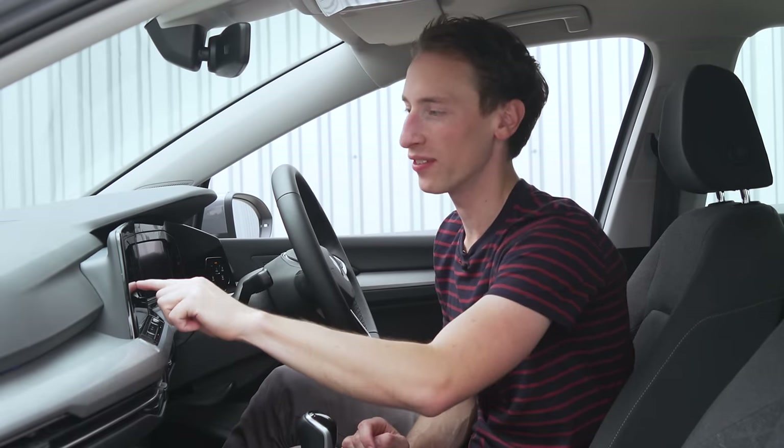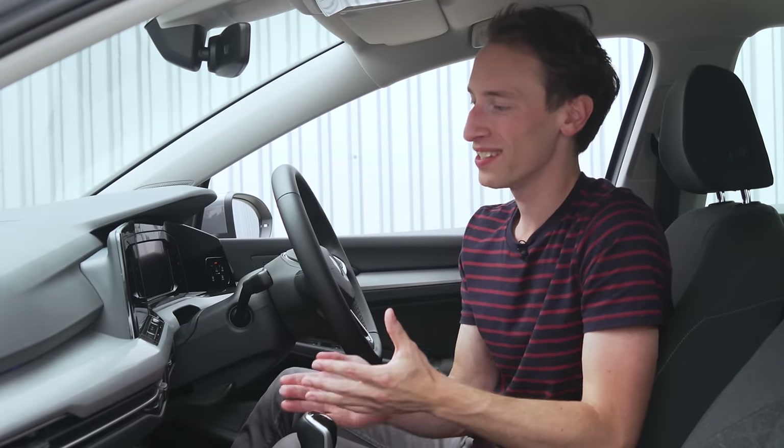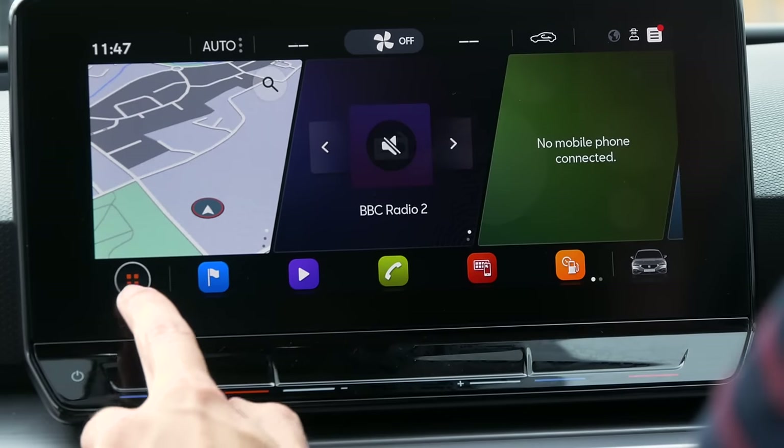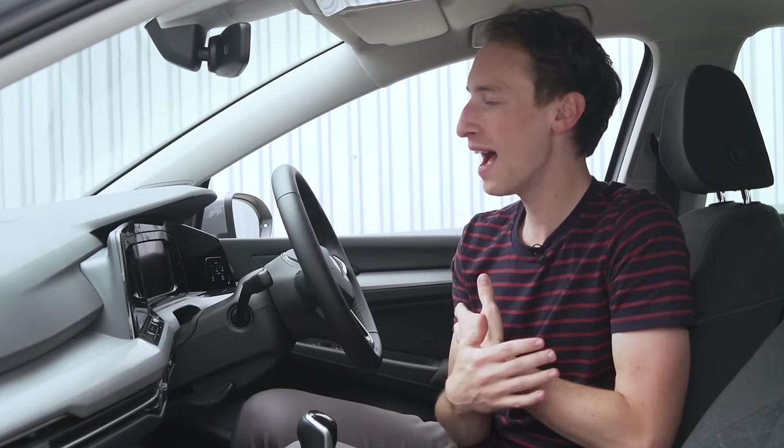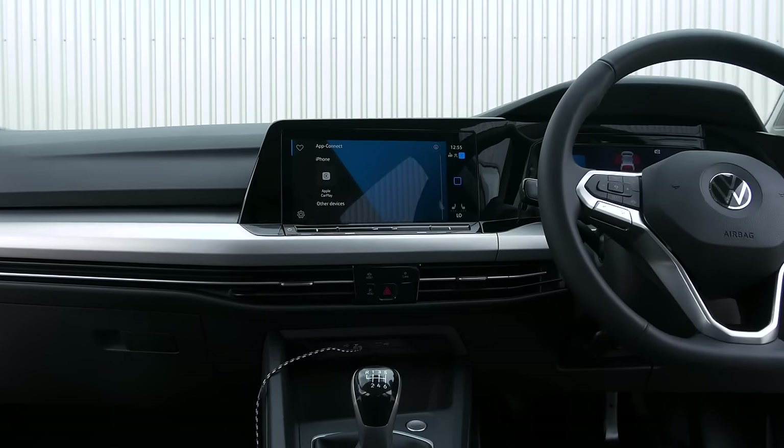When you're swiping between these fancy graphics or even just the menus, it's actually quite laggy. On a few different Golf test cars that we've had, the system has crashed or had to reboot — so it's really not that impressive at all. So the one in the SEAT is better. You used to be able to say that a VW Golf would absolutely knock a Ford Focus or a SEAT Leon out of the park for interior build quality, but that isn't the case anymore.